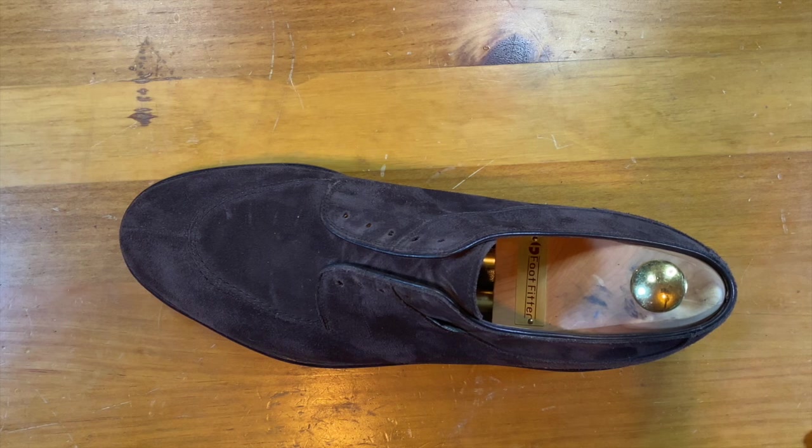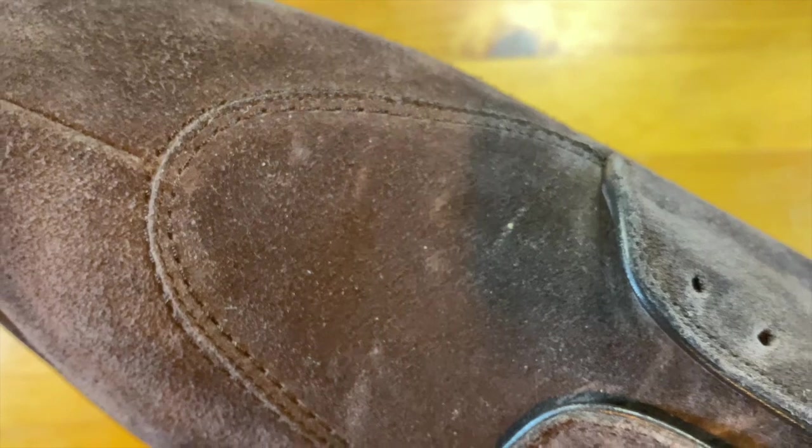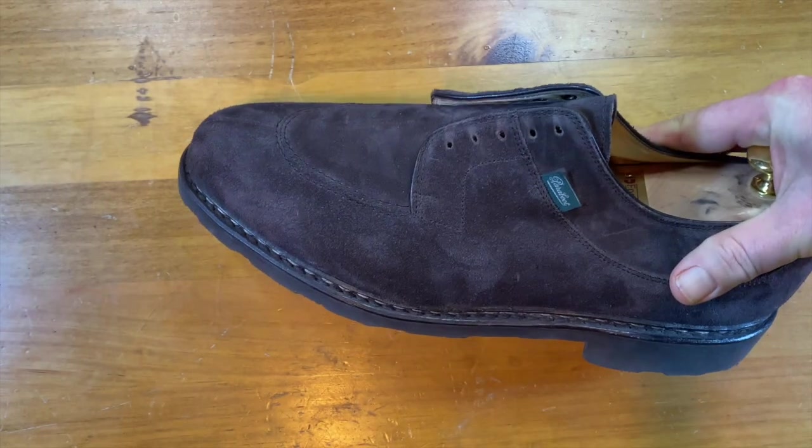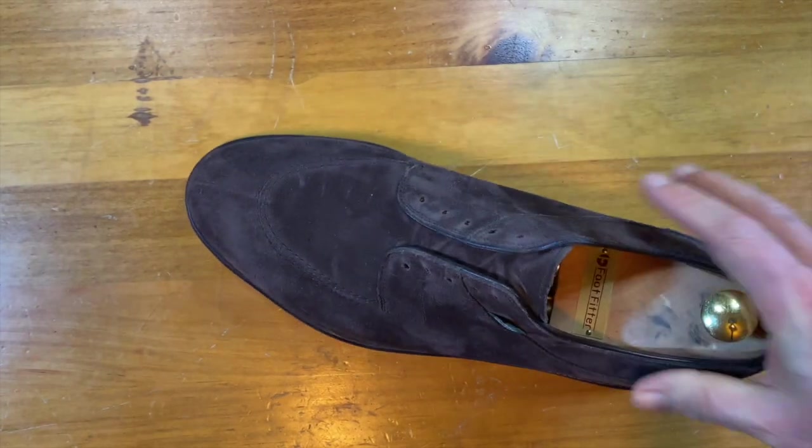This is a classic French apron split toe — they call it a French apron split toe — with a reverse split toe. You can see the apron there with really nice stitch work, and again super ultra-soft suede. Just a handsome shoe all the way around.